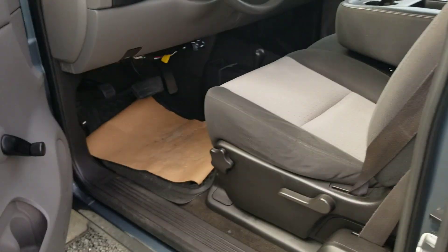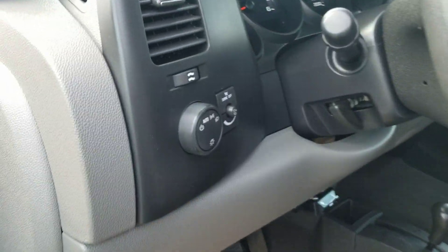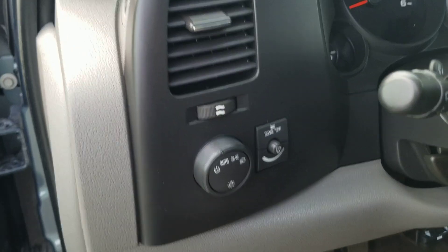Now going in the driver side. Again just got your roll up windows. It's going to be a manual seat with this LS model as well. You do have auto headlights there and there's a little dash dimmer as well.